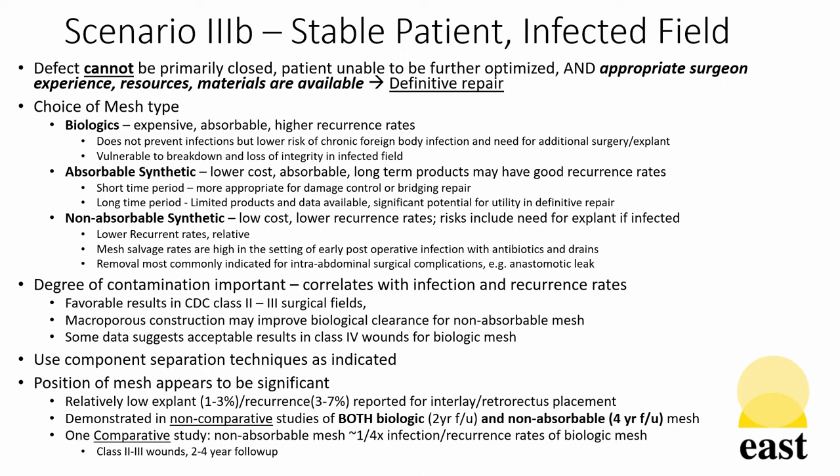Mesh salvage rates of these types of meshes, however, are high in the setting of early postoperative infection when managed with antibiotics and percutaneous drainage. And removal is most commonly indicated for intra-abdominal surgical complications unrelated to the hernia repair, such as anastomotic leaks. Degree of contamination of the wound is important. This correlates both with infection and recurrence rates for both biologic and synthetic non-absorbable mesh. Favorable results are seen in class 2 to 3 surgical fields as expected.